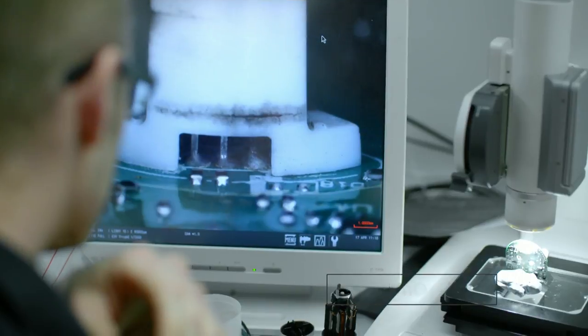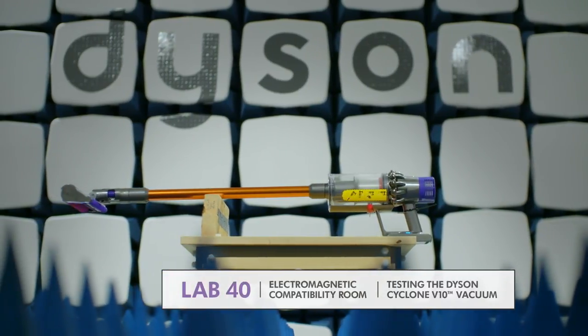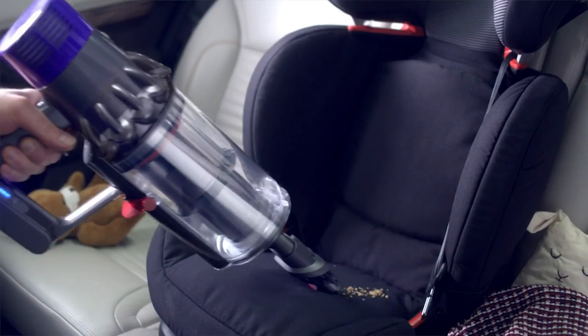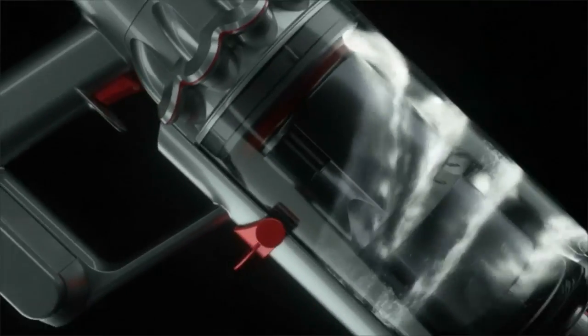When we started designing the layouts of the V10 products, we started with a problem that came from insights on Japanese home trials. Japanese customers wanted to lift the cyclone and empty the bin into a bag, so we decided that changing the bin orientation so it protruded from the machine might make it easier to seal off bags and push the bin into the waste bin to manage the dust as you're emptying.